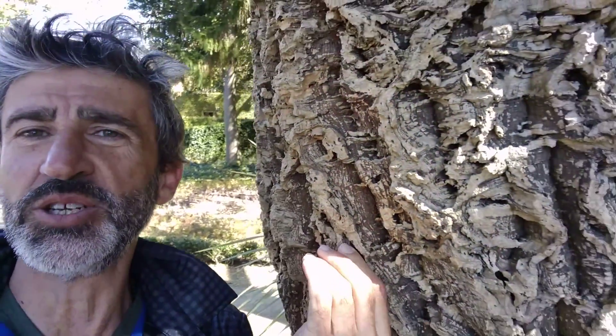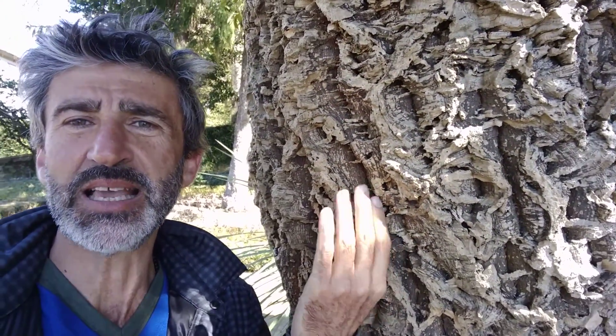The thing that you use to stopper your wine and champagne bottles is actually the bark of this tree. It's a type of oak — the cork oak — and most of it comes from Portugal, which is harvested very sustainably and in an environmentally friendly way. When you go very close, you can see the familiar look of cork.